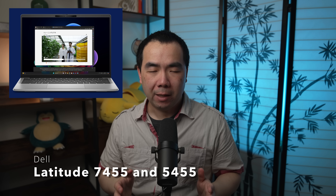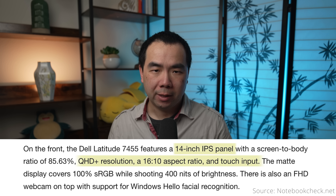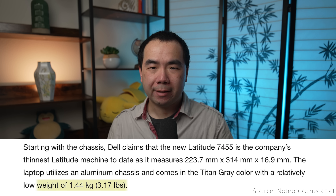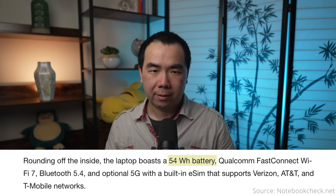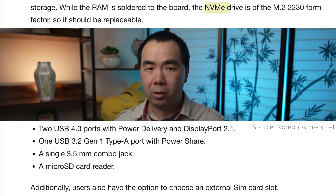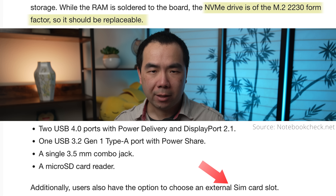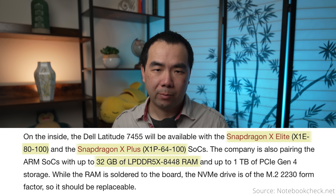Dell's Latitude 7455 and 5455 are coming later this year with few concrete pricing details currently. The Latitude 7455 will reportedly have a 14-inch IPS touchscreen with QHD Plus resolution in a 16x10 aspect ratio, weighing 3.17 pounds with a 54Wh battery. Port selection is similar to the Inspiron 14 Plus: two USB-C, one USB-A, a 3.5mm audio jack, a microSD card reader, and a replaceable M.2 SSD slot. It also has an optional SIM card slot. Processor options include the Snapdragon X Plus or the mid-tier X Elite, with up to 32GB of memory and 1TB of storage.